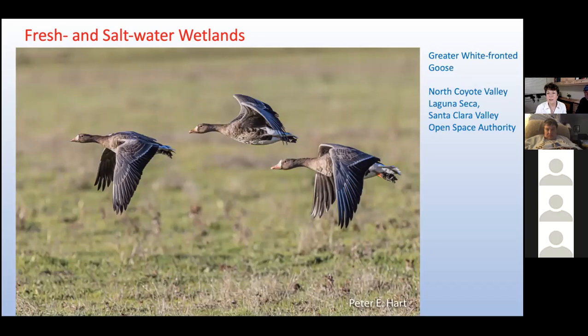Laguna Seca, meaning 'dry lake,' is a vernal pool located in Northern Coyote Valley. Vernal pools are seasonal wetlands that form in shallow depressions filled with rainwater during winter — in spring, the water gradually evaporates, leaving the depressions dry during summer and fall. When we first visited Laguna Seca last winter, it was a pond teeming with waterfowl. When we returned this fall, it was a meadow being grazed by a large flock of Canada geese and a smaller contingent of greater white-fronted geese.